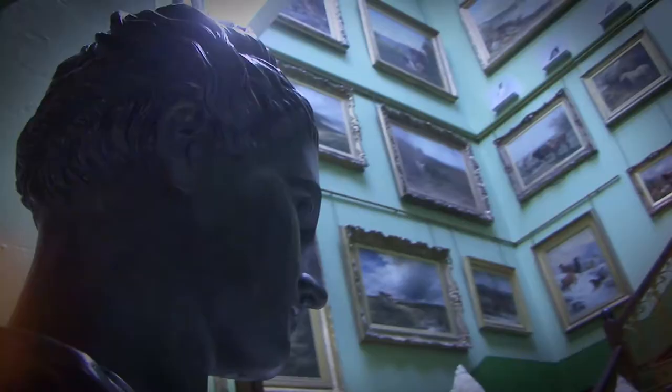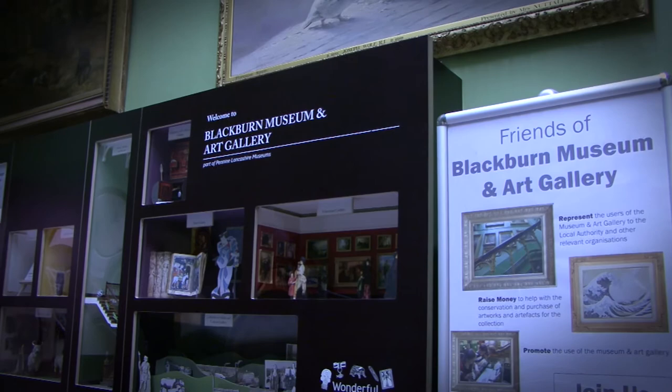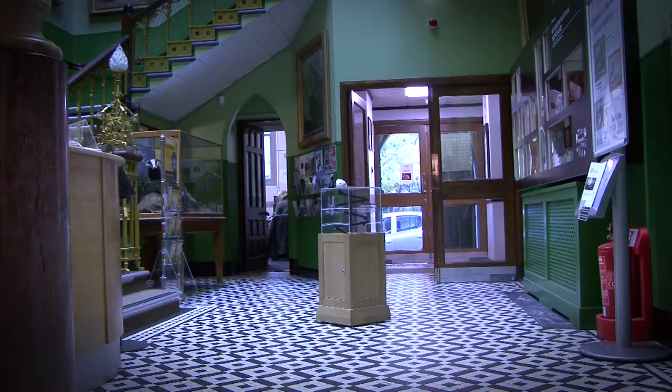I'm going to be offering taxidermy classes at Blackburn Museum and Art Gallery. Everyone in the class is going to be able to make their own little mini mouse. They'll learn from start to finish — the skinning, the making of the body, the sewing up and everything in between.